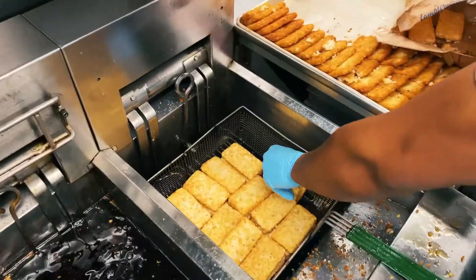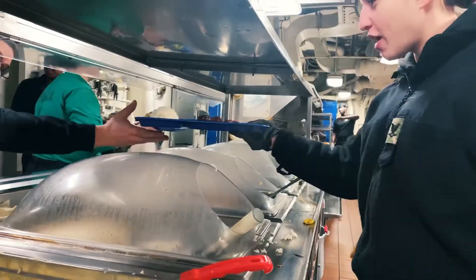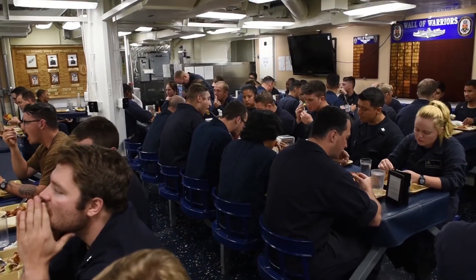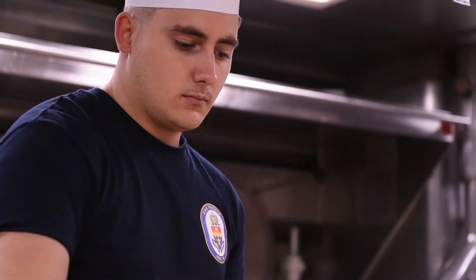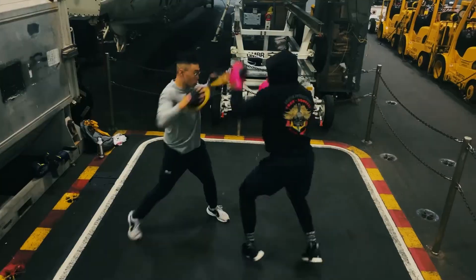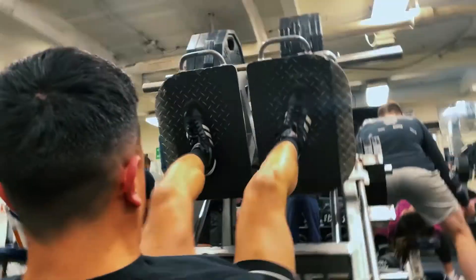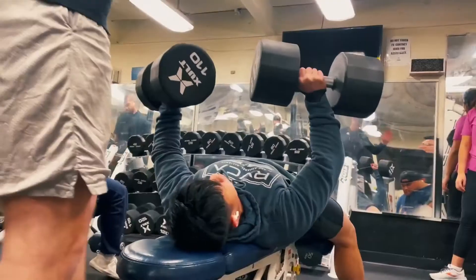The ship's galley serves thousands of meals each day, providing a variety of options to keep the crew well-fed and energized. Mealtimes are not just about eating, but also serve as important social moments where crew members can unwind and share stories from their day. Training is a constant part of life on the USS America. The crew regularly participates in drills to ensure they are prepared for any scenario, whether it's launching aircraft, responding to a fire, or repelling an attack.